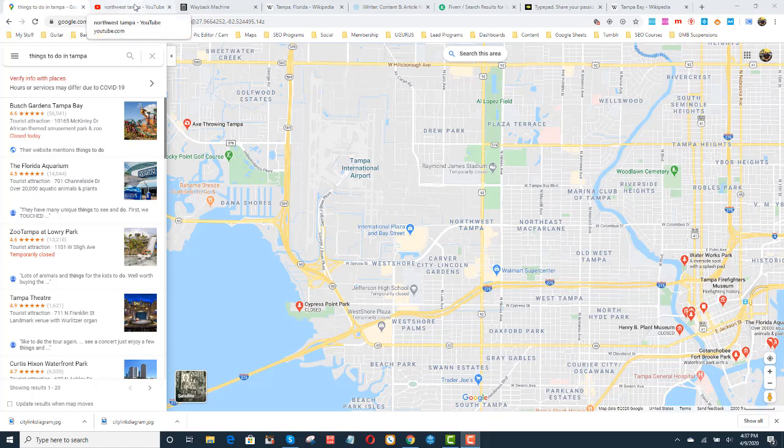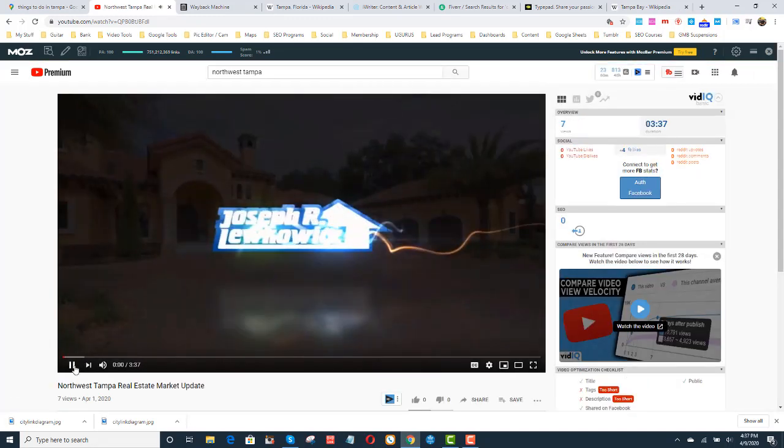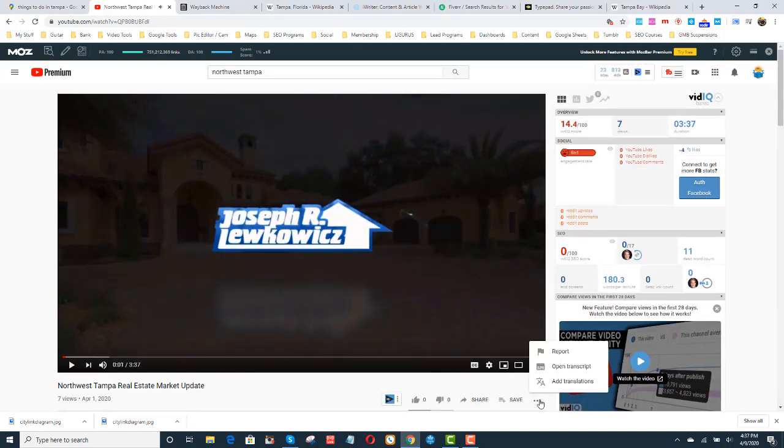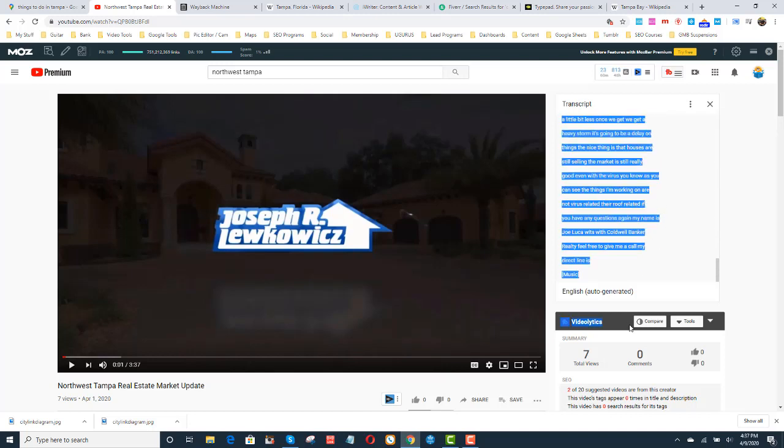So let's talk about content. One of the ways that I like to get content is I go to YouTube. I type in 'Northwest Tampa,' I find somebody talking about Northwest Tampa, and — assuming their content is good — I open up the transcript, take out the timestamps, and I take all their content and switch it around a little bit and make it my own.